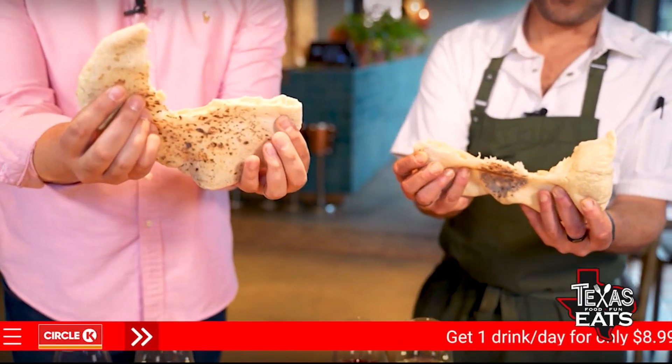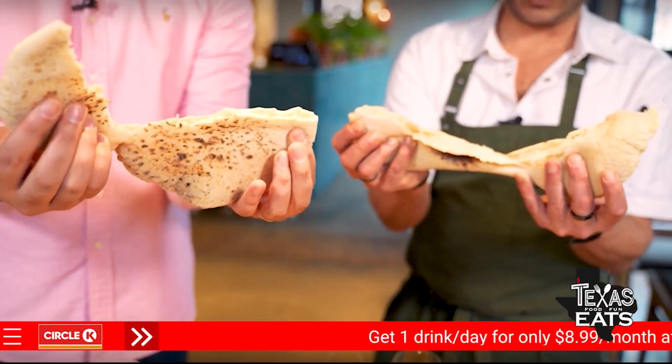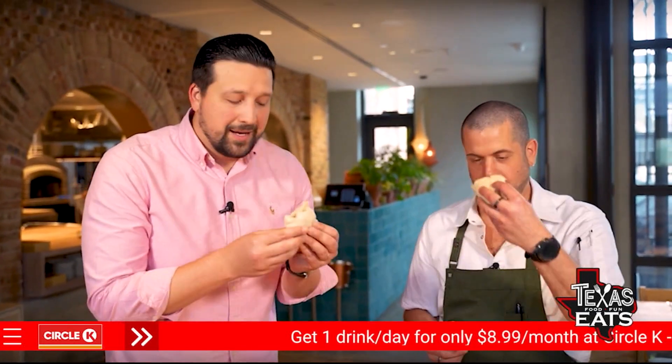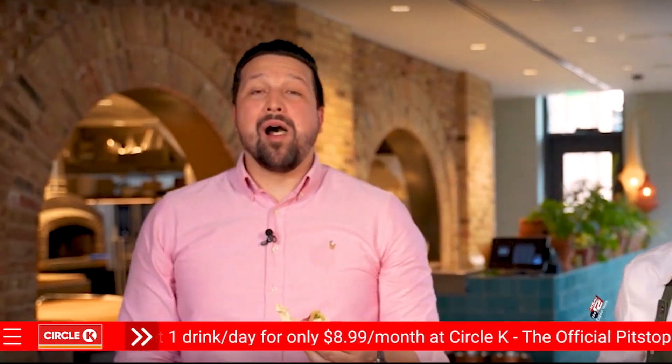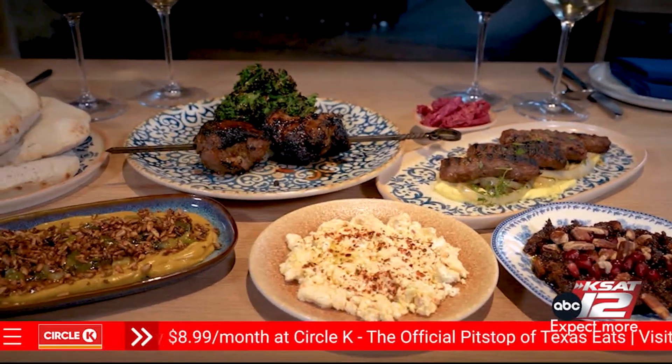Take a little piece of pita, get yourself a piece of that cevapi. I'm blown away. These are already just so delicious.